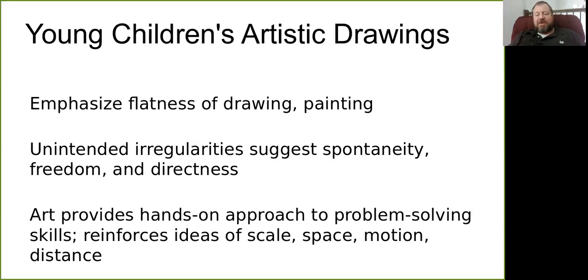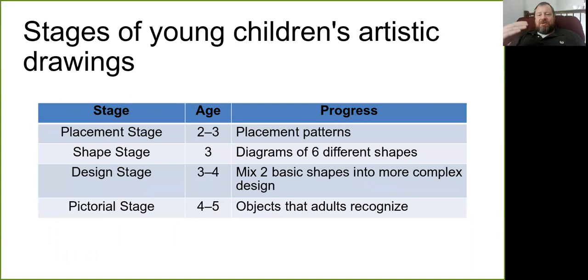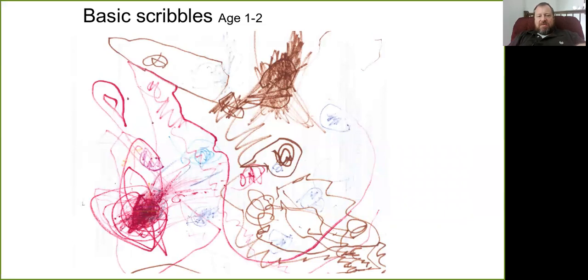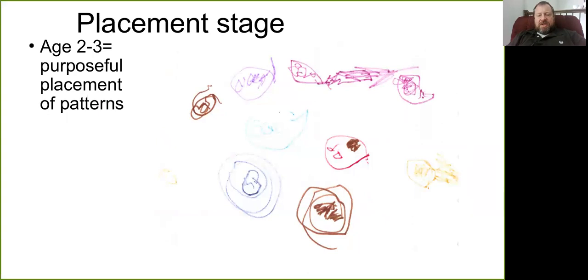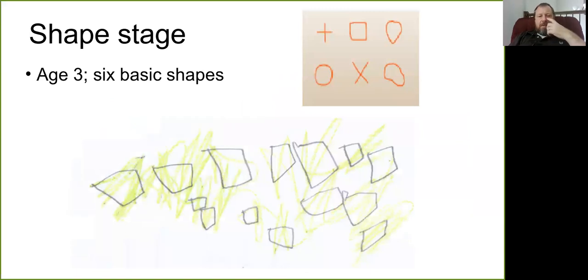Children go through a sequence of stages in artistic drawing. In the placement stage, you see basic scribbles purposefully placed at a certain spot on the paper — equivalent to about age two to three purposefully putting scribbles into patterns. Around age three, we see the emergence of six basic shapes in children's drawings: a square-like shape, a cross, an oblong, a circle, and an X.